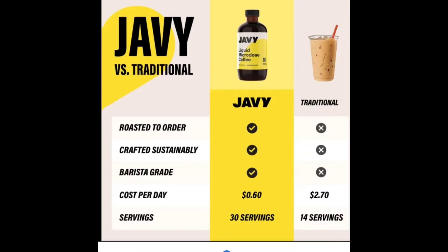Before we get into the video, I would like to try to save you money on coffee, if you drink coffee. Coffee has very good health benefits, but if you click the link below, you will save 15% on this microdose Javi coffee. That's what I'm using for pre-workout nowadays, Javi coffee.